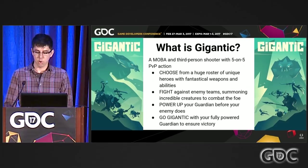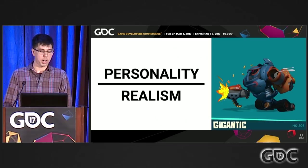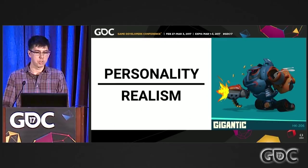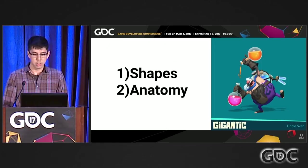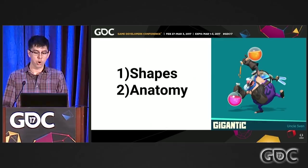We believe that personality takes precedence over realism for character design. We think about what that character is about — how do we describe them in one or two words? The character HK206's design says robot, firepower, clunky. He's a jittery bucket of bolts who roams around shooting missiles and spraying bullets everywhere. We also adhere to shapes being the first priority, anatomy second. Uncle Sven is basically a water balloon that walks around — his big shapes take priority over realistic anatomy. Strong shapes define the character.